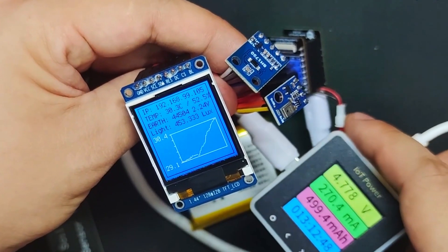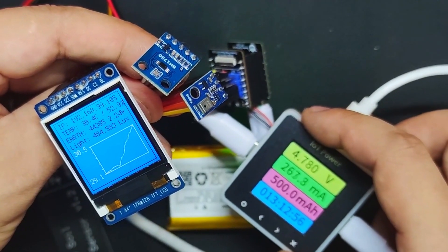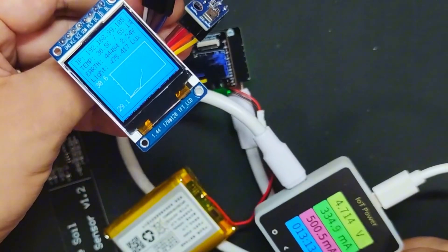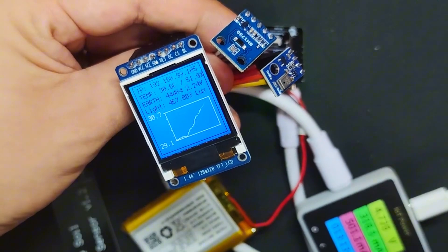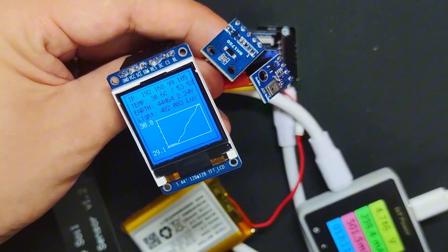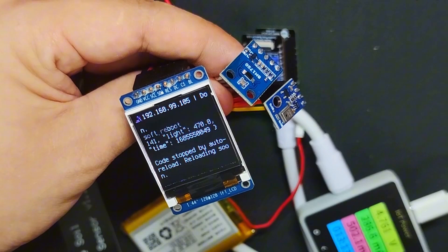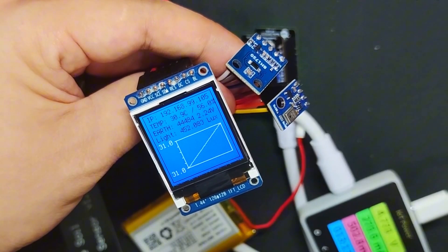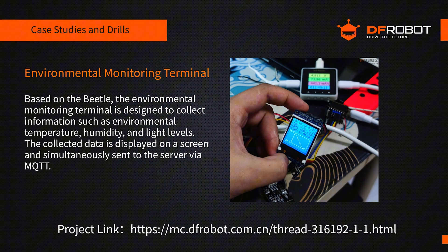Over here, I've used the TP4056 charging module, which acts as an inline meter to measure current. This allows us to monitor real-time power consumption. With the battery connected, it's in charging mode and the current draw is high — about 300 milliamps — but unplugged, it only draws a few dozen milliamps. If any of you are interested in this project, feel free to check out our community forum. You'll find the project link below.